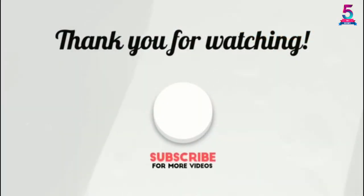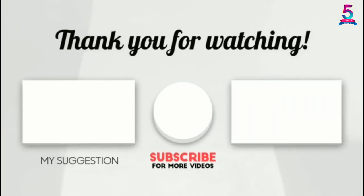Thank you for watching! I hope you liked this video. If it was helpful, please leave a like and a comment, and don't forget to subscribe.